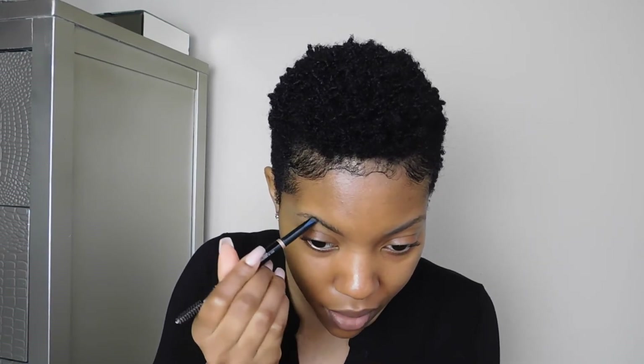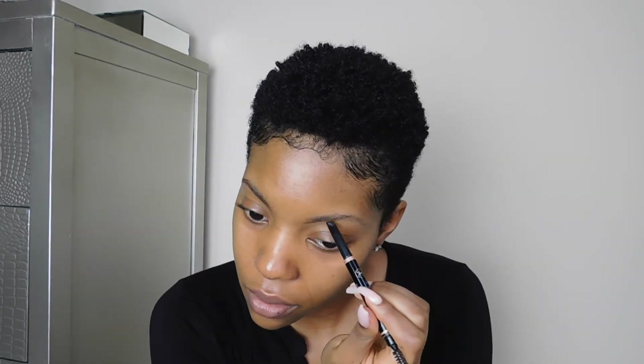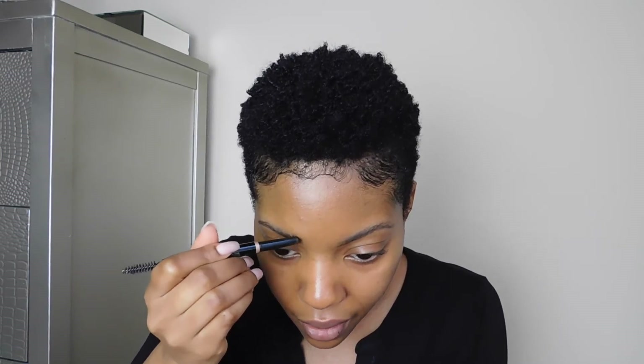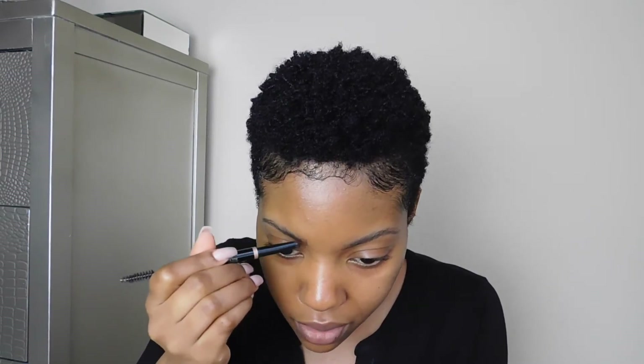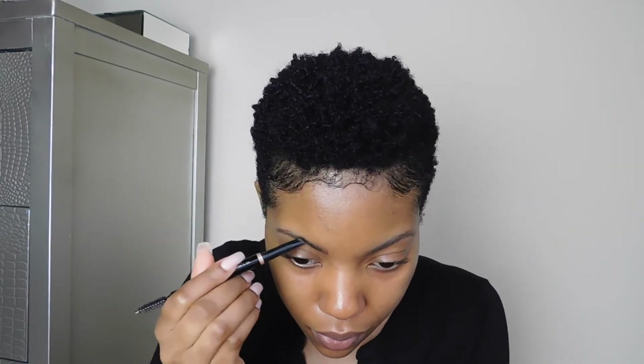I like for my brows to look nice and defined, but when I don't have on a lot of makeup I think they look really nice when you don't fill them in super harsh. So this brow definer is going to be all that I use for my brows, and of course I carve them out a bit, but I like to keep it pretty simple for work.